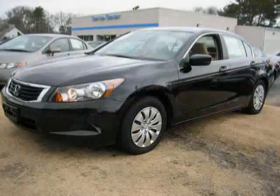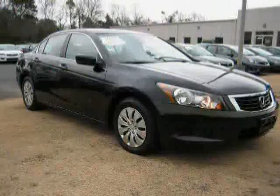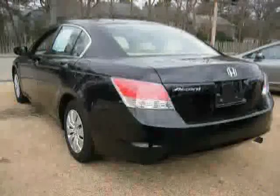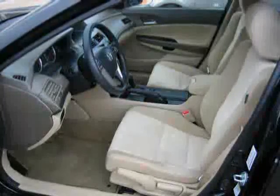This 2010 Certified Honda Accord Sedan is equipped with cloth interior, MP3 player, air conditioning, driver and passenger side airbag, rear head airbag, power door locks, traction control, front wheel drive, anti-lock brakes, CD player, power windows, and cruise control.